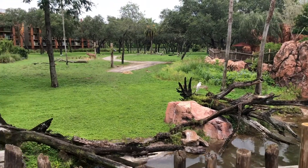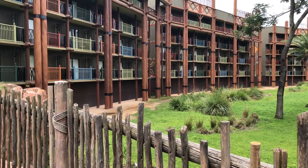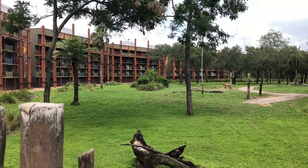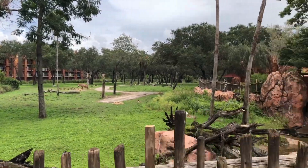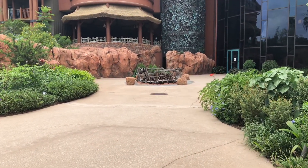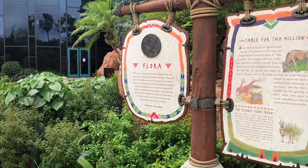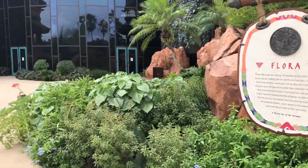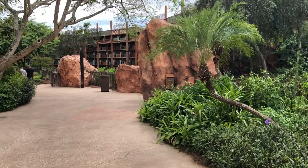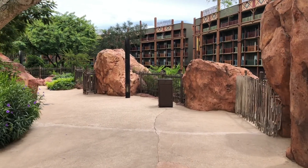Cool sounds out here — you can hear kind of tribal chanting going on. I don't see anybody on their balcony but I would definitely, if I was staying here, use that amenity. Let's take a little walk around and see what else we can see. It's a gorgeous resort. I haven't been here in quite some time so it's kind of cool to get back.